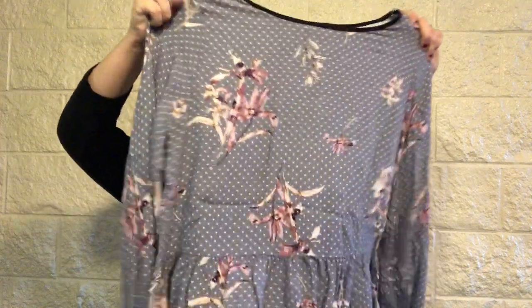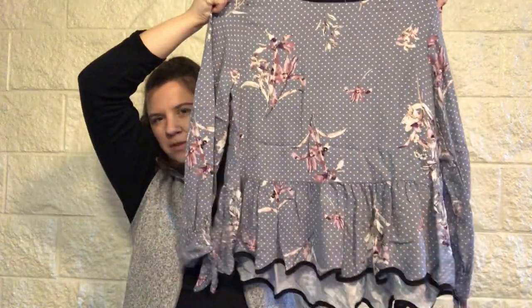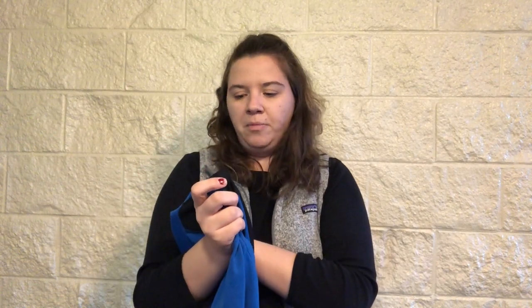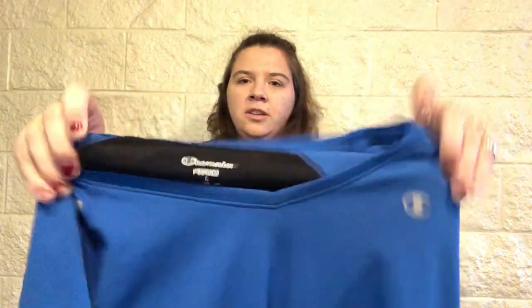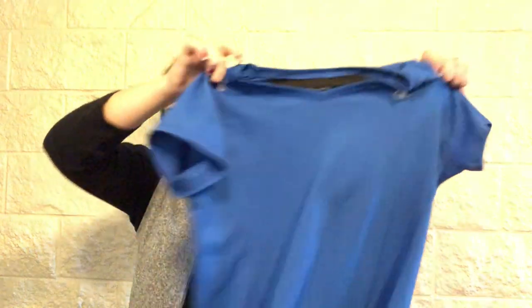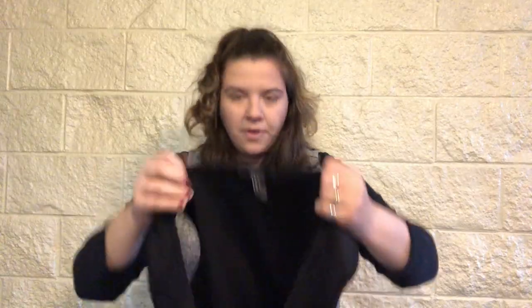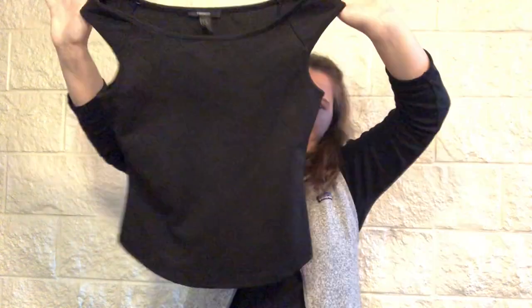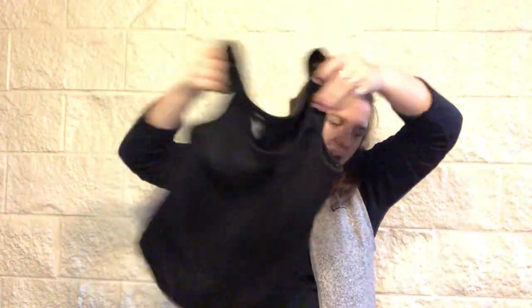This is One Clothing LA, which I think is like a boutique thing — maybe sold at TJ Maxx. Cute polka dot peplum long sleeve floral top. This is eh to me — Champion Perform, size large, like a workout short sleeve. Driver 21, that's what I was assuming we'd get in this — large, structured scoop neck top.